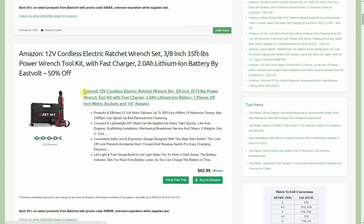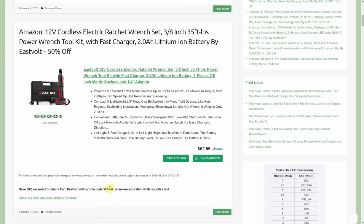The next deal is the 12-volt cordless electric ratchet wrench set, 3/8-inch drive. It's another Eastvolt deal and it's also 50% off. You get some sockets and the handy dandy case. It's normally $63 but we're going to cut that in half, so $31.50 for a full kit.